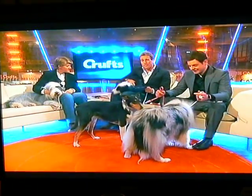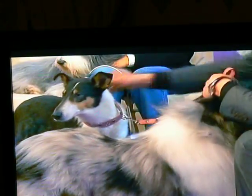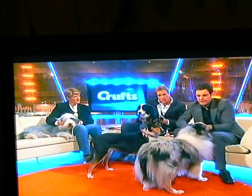We are joined here by a quartet of collies. Starting over here with Claire, we've got a bearded collie — this is Nancy. Then with me on my lap, very affectionate, is Sophie, a border collie. Then Matt has got a smooth collie, Barrel, and a rough collie called Tasha. That's a truly remarkable dog.